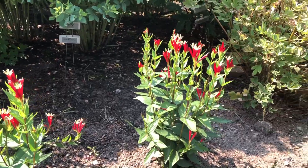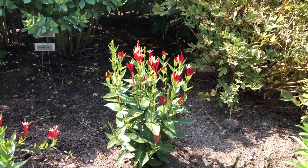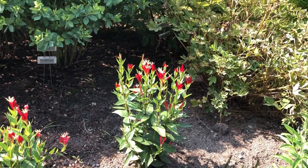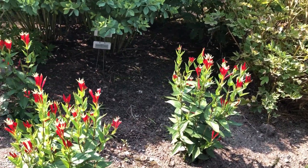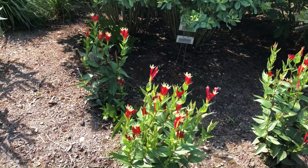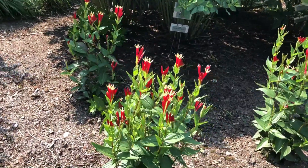These are fairly new — newly planted, looks like probably from a gallon — so they're going to continue to get a little bit thicker and fuller every year. But it's just kind of a neat texture, different looking perennial.